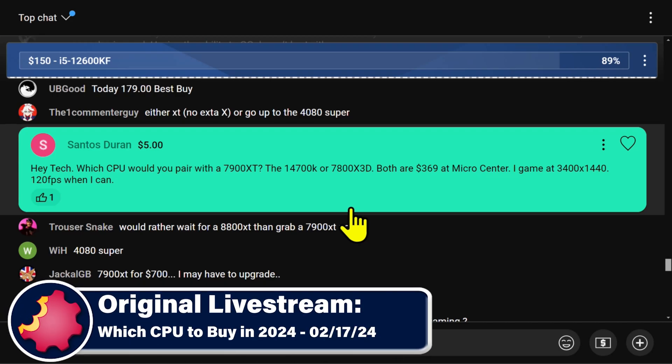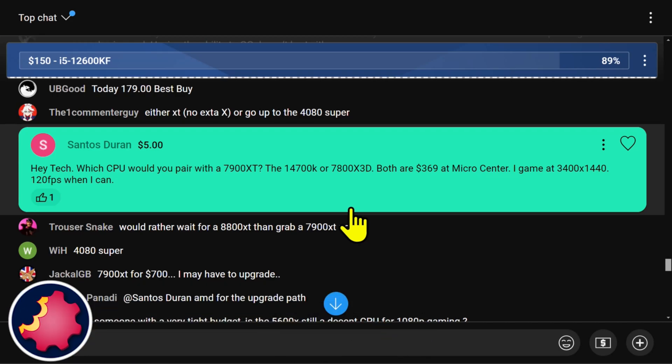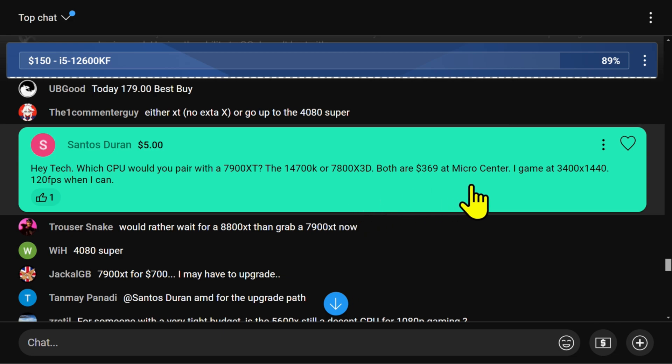Santos wants to know what CPU you would pair with a 7900 XT GPU. He wants to know if you'd go the Intel 14700K or the 7800X3D from AMD. Both are $369 at Micro Center. He games on an ultra-wide, the 3440 by 1440, and he wants 120 frames a second.